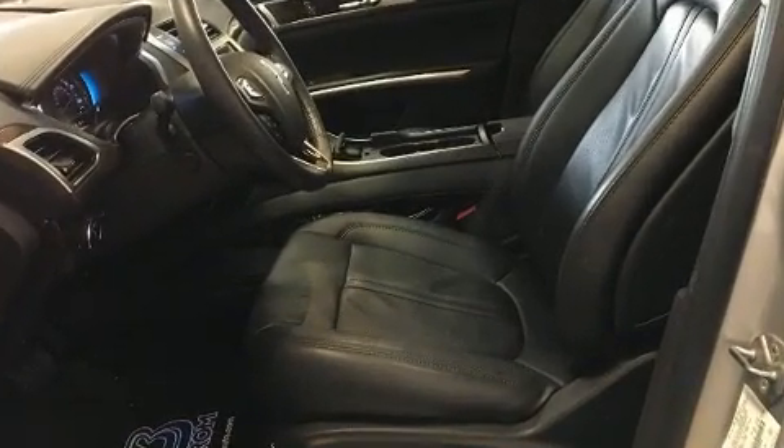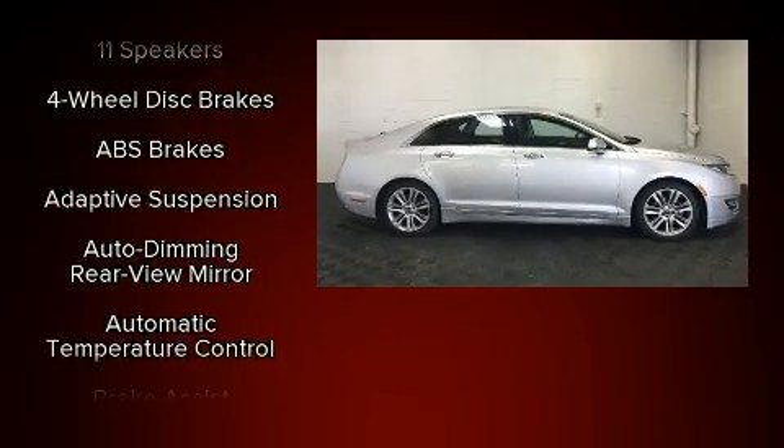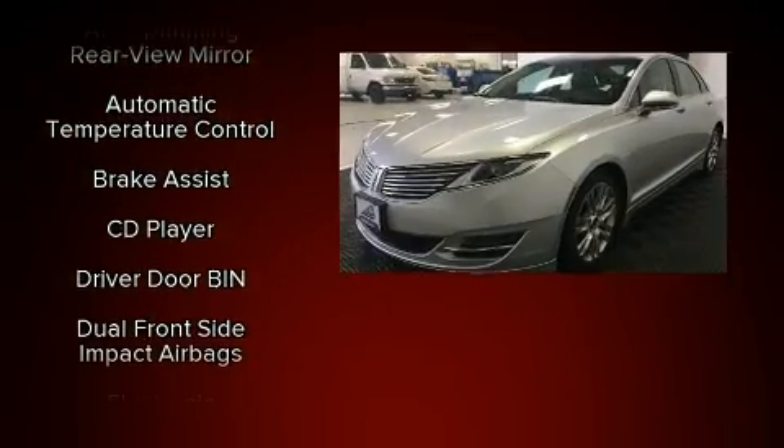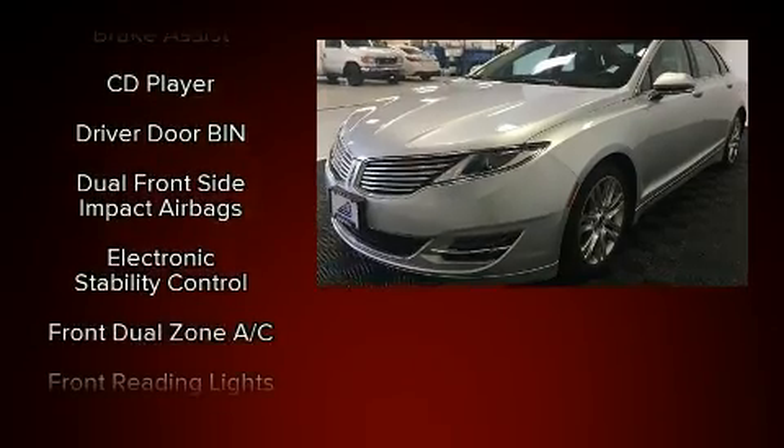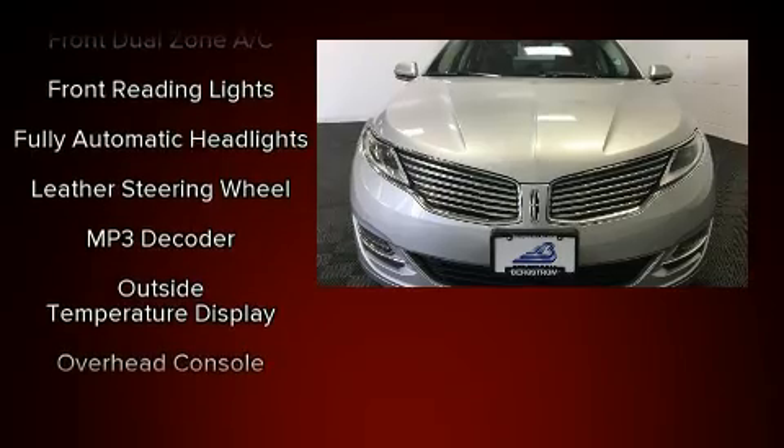Lincoln ensures the safety and security of its passengers with equipment such as dual front impact airbags with occupant sensing airbag, head curtain airbags, traction control, brake assist, ignition disabling, and four-wheel disc brakes with ABS.